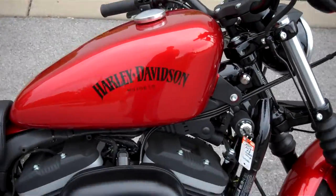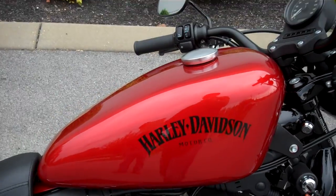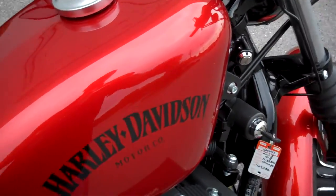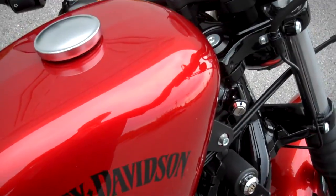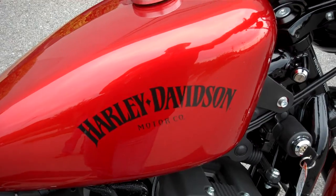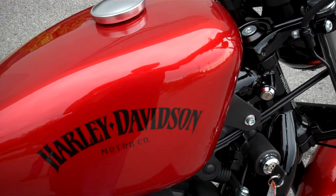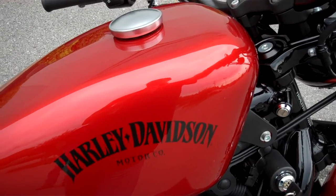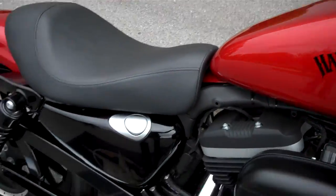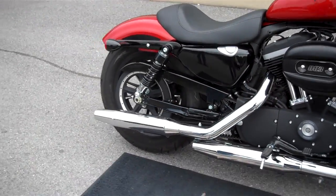Just a reminder, we can ship a motorcycle anywhere in the continental United States. Request that information online and I'll get back to you. And if you have a question about this motorcycle or any motorcycle in our inventory, request that online or call me here at the dealership, 615-849-8025. Ask for Greg in internet sales. We'll see you next time.